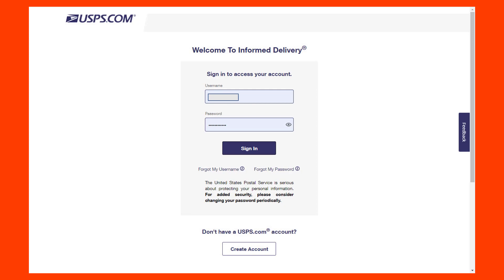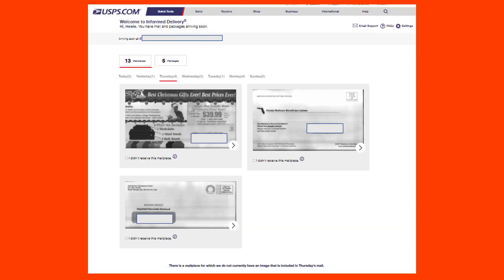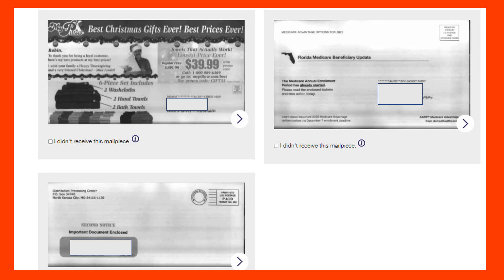The USPS Informed Delivery login looks like this. All you need, once you've set up your account, is your username and password. Once you sign in, you'll see how many mail pieces you have for the last week and how many packages. Going to Thursday, where I had four pieces, you're going to see three of them shown, and at the bottom it says there's a mail piece for which they do not currently have an image included in Thursday's mail.